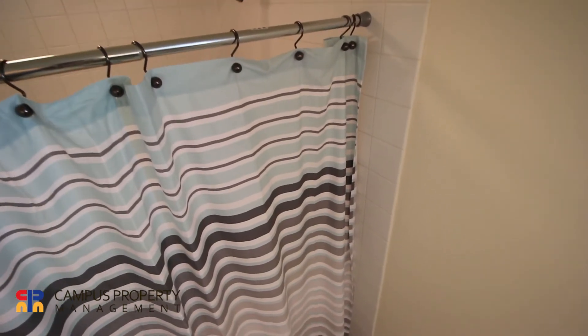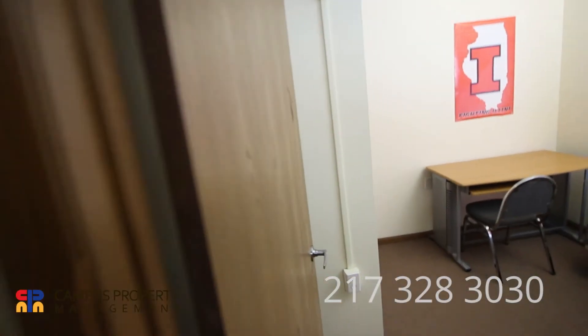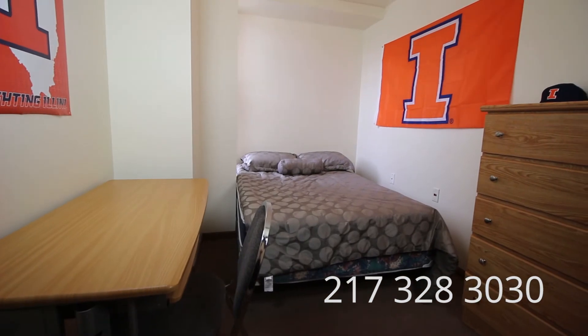If you have further questions, you can chat with us online or call us at 217-328-3030.